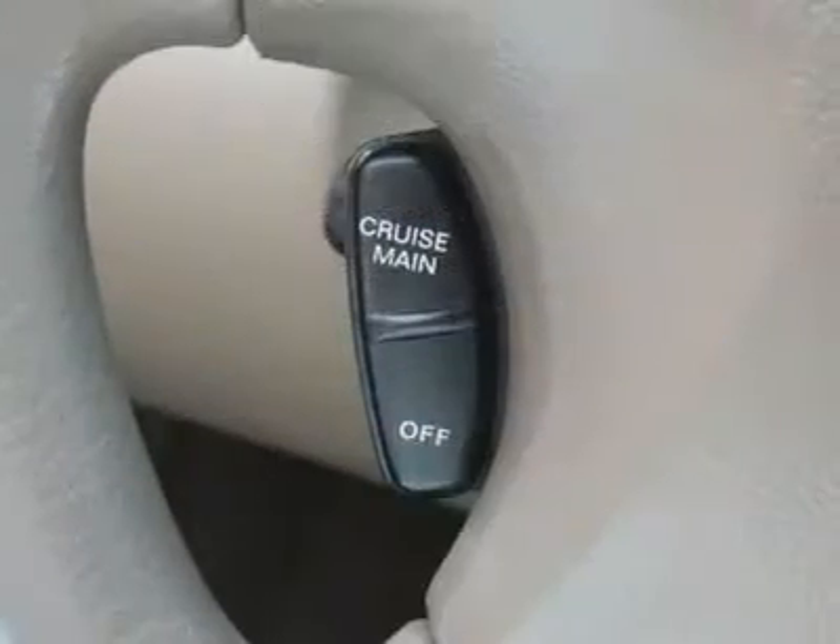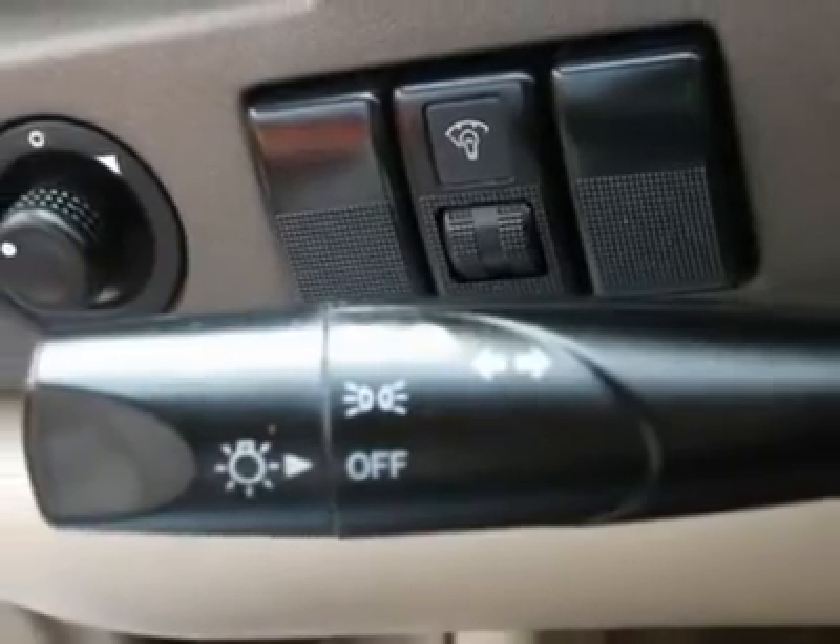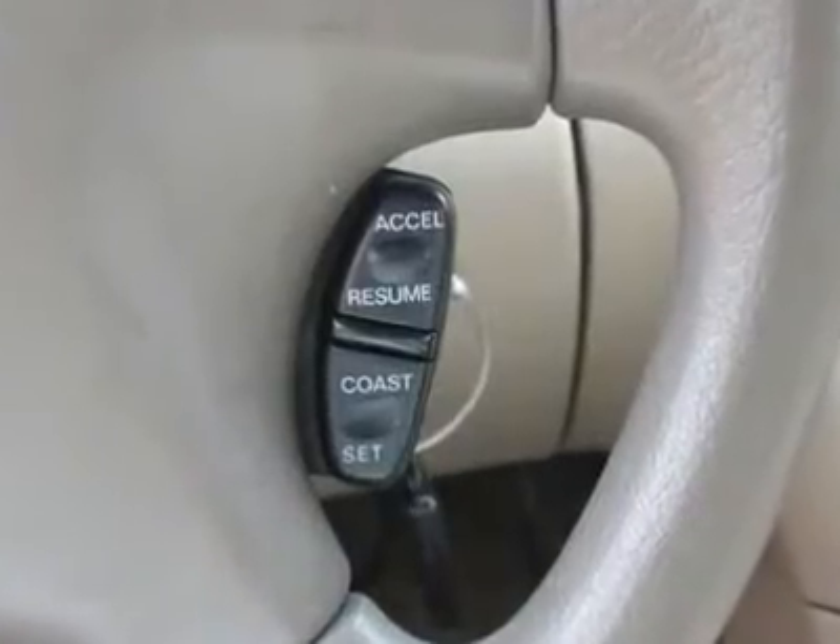We provide all the paperwork: bill of sale, titles, reassignments, and temp tags. Buy right off the lot — we open at 9 AM every day.